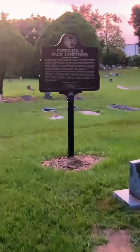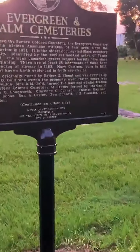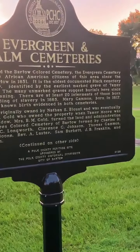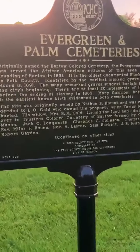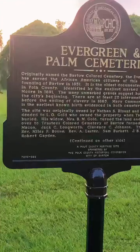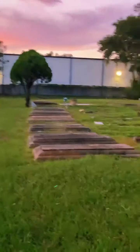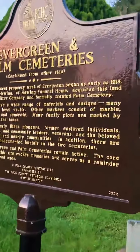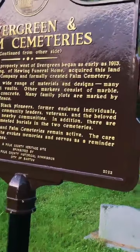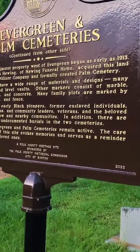This is the plaque for the cemetery — for those that didn't get to see it when we first came here. That'll explain exactly where we're at. Sorry if I'm moving a little too fast. Please keep tapping on that screen, show us some love, and let us know we still have a signal.